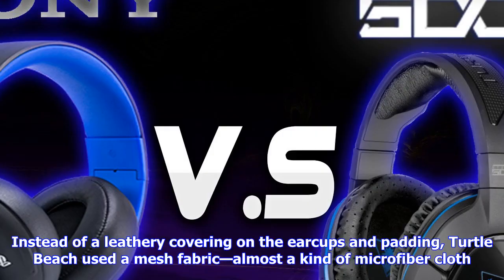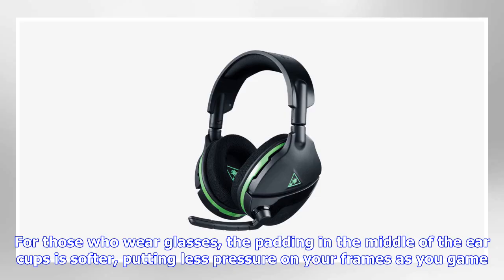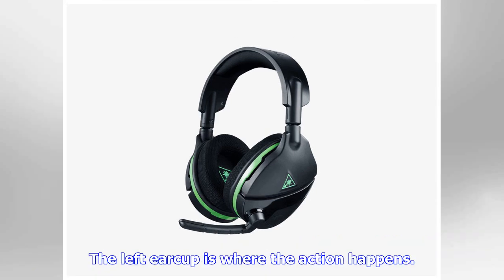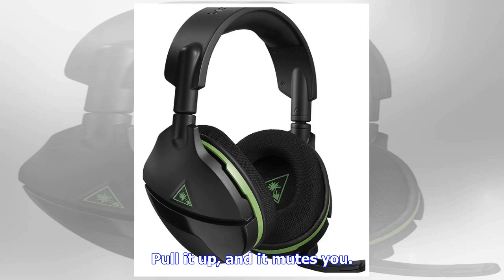Like most gaming headsets, both the Xbox One and PS4 versions of the Earforce Stealth 600 are constructed from plastic, each adorning the signature green and blue colors of their console. These cans are highly adjustable and should fit most heads comfortably, thanks to some extra plush foam padding on the top. Instead of a leathery covering on the ear cups and padding, Turtle Beach used a mesh fabric, almost a kind of microfiber cloth. It doesn't feel as luscious as leather and is a tad scratchy, but it does a nice job dissipating heat and sweat from your ears. For those who wear glasses, the padding in the middle of the ear cups is softer, putting less pressure on your frames as you game.